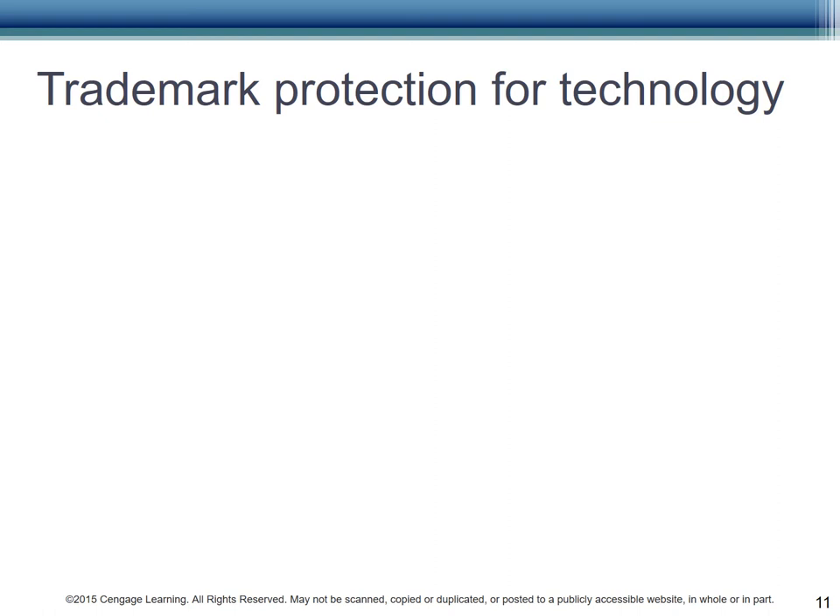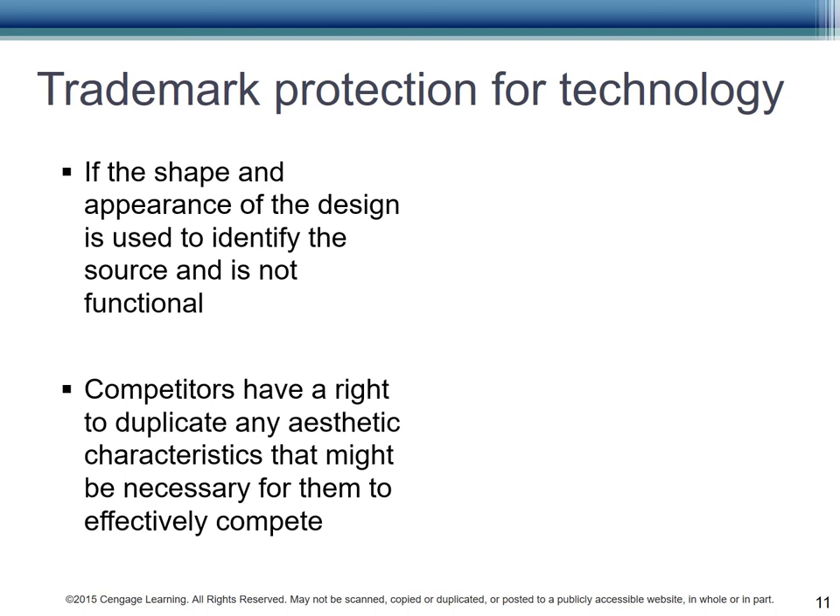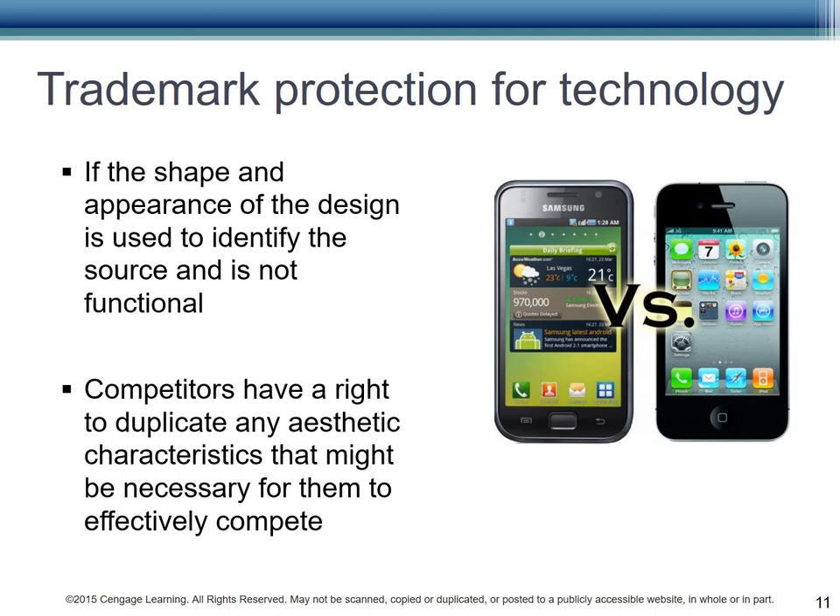There have been several notable disputes over trademark protection for technology. If the shape and appearance of the design is used to identify the organization and is not functional, then it may be protected. However, competitors have the right to duplicate any design aspects of the phone needed to effectively compete. For instance, phones have a rectangular shape — if that were protected, and you had to make a circular phone, would anyone buy it? Characteristics that make it easier for the consumer to use the product may not be protected. How about the use of a swipe to turn on and open your phone? Apple argues that is protected. Is it? You have to think back to when it was first introduced — is it something that identifies the iPhone, or a characteristic that makes it easy for consumers to switch from brand to brand, enhancing competition?